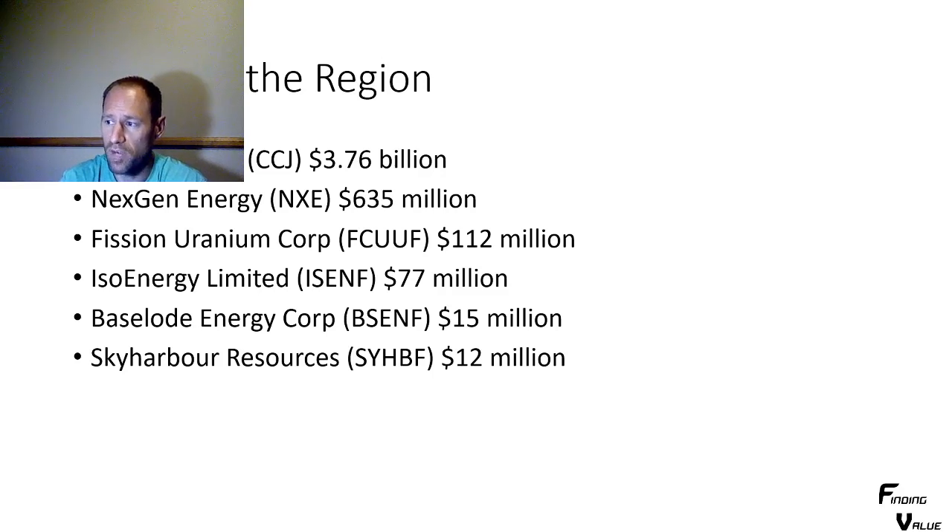We've also got Sky Harbor Resources. Not much to say there — I just wanted to state that they are in the region and they've been around for a long time. The two that I was very interested in were ISO Energy Limited and Baseload Energy Corp. I was very interested in the geologist who found NextGen Energy's Arrow Project now having this Shadow Project.